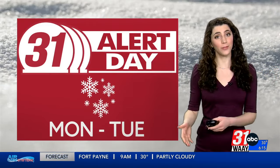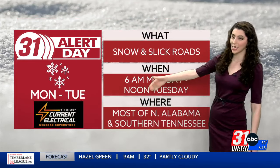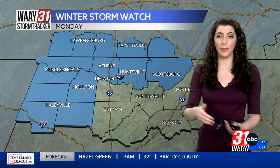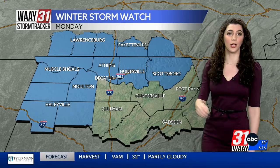And then prep for snow. We do have two more consecutive 31 Alert Days in effect ahead of snow and slick roads making their way to the Tennessee Valley. This starts at 6 a.m. on Monday and lasts through noon on Tuesday. Depending on road conditions, we may even push that back. Much of the valley in blue is also in a Winter Storm Watch for Monday, and I would not be surprised if this gets upgraded to a Winter Storm Warning or Winter Storm Advisory in the near future.